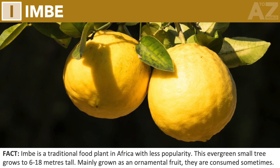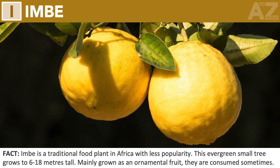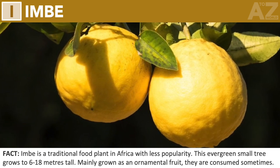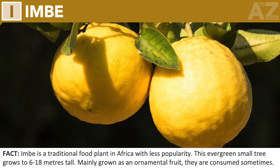Imbe. Imbe is a traditional food plant in Africa with less popularity. This evergreen small tree grows to 6 to 18 meters tall. Mainly grown as an ornamental fruit, they are consumed sometimes.